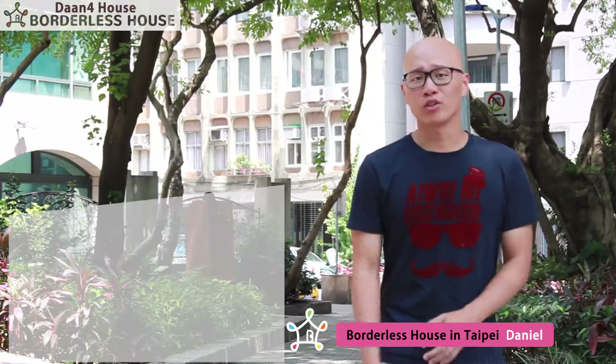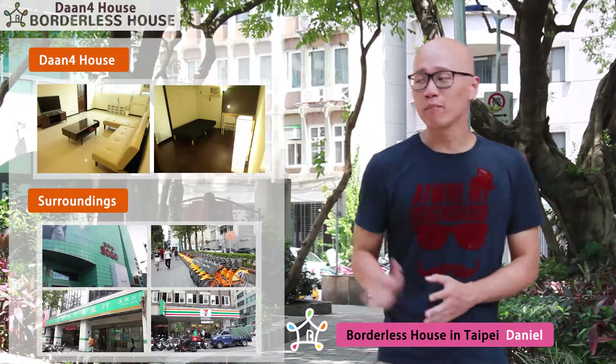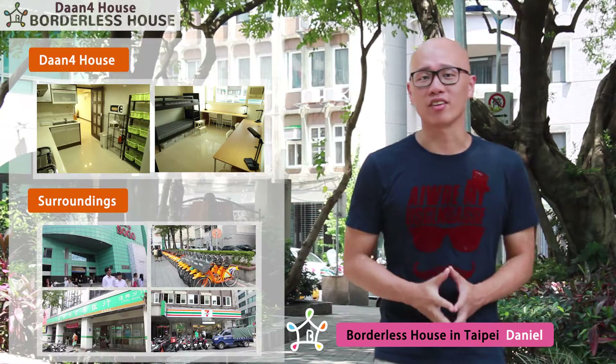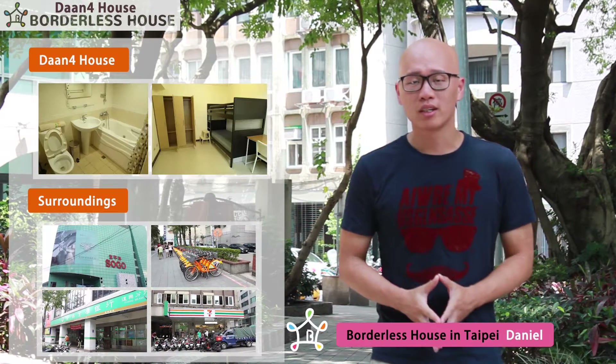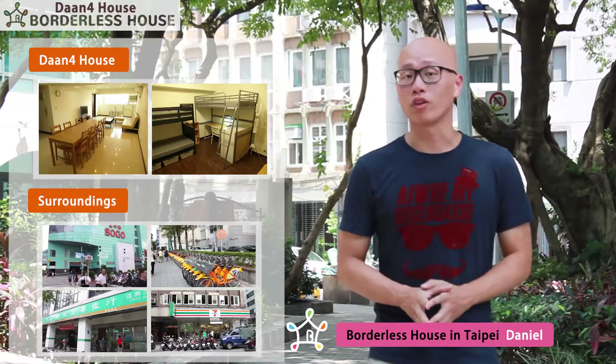Hi, I'm Daniel from Waterless House. Today I'll introduce the surroundings and inside of Daan Ford House. Please click the link to check anything that you want to know more about. And of course you can keep watching and get all the information of Daan Ford House.